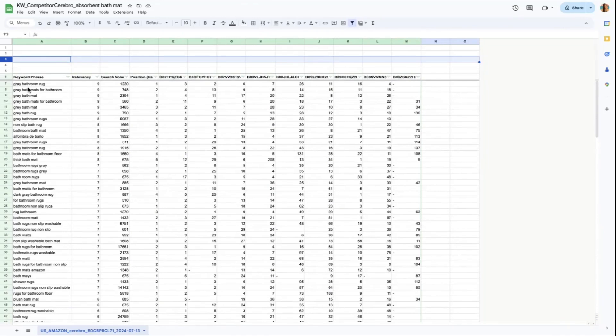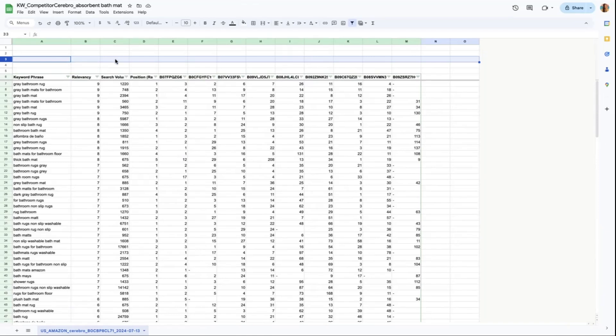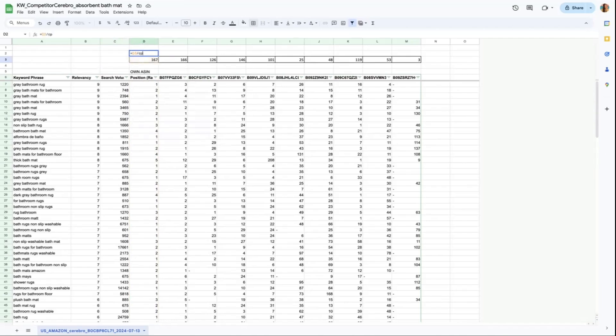The next step involves the third column inserted above. We have to count all the keywords that are ranking below the top 30. Depending on the range of relevant keyword rows you have selected, this can help you segregate which keywords to add to your broad, phrase, and exact match type campaigns later.